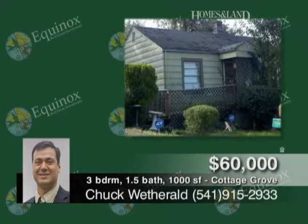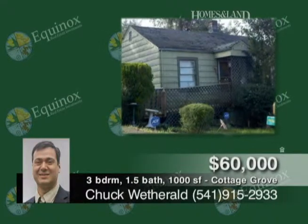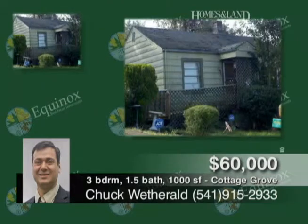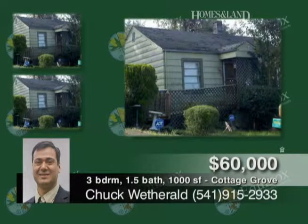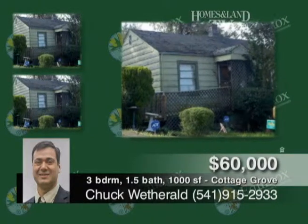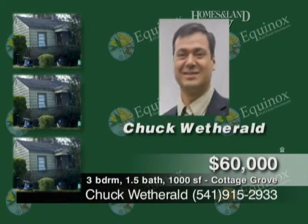Chuck Wetherald invites you to check out this fixer home on an oversized lot. The home offers two bedrooms and one bath, and the garage does have a gravel floor. But it's offered at $60,000. Call Chuck Wetherald today at 541-915-2933.